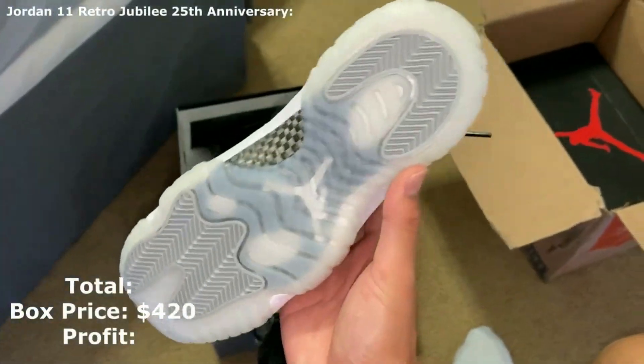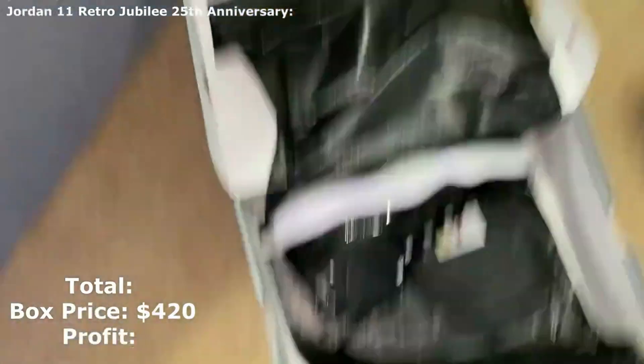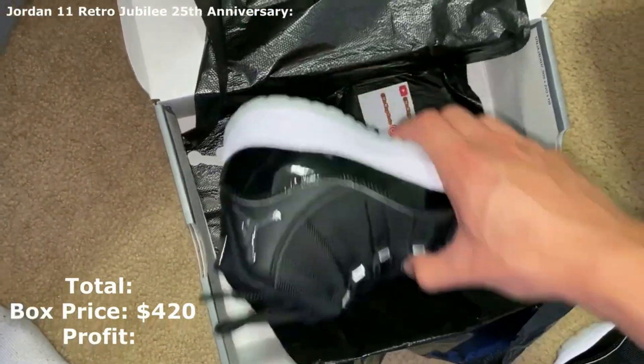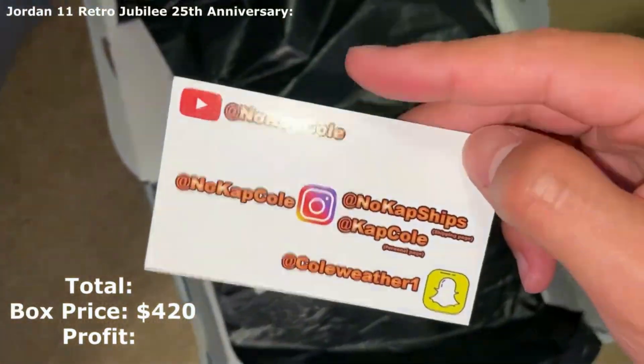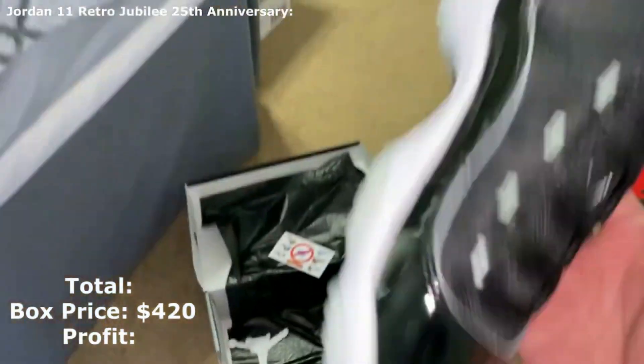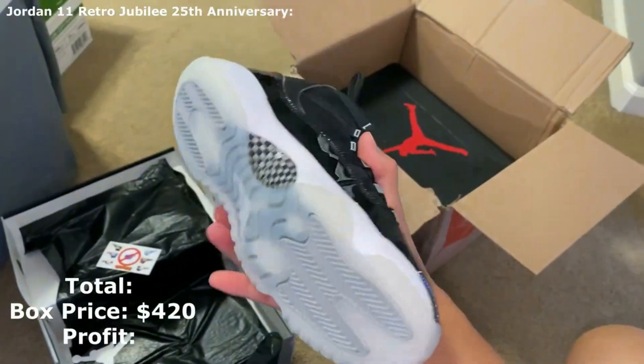These look brand new. I don't think the grade school pair of Jubilees is going for too much — this is from NoCapCool. I don't think grade school Jubilees are going for that much. If I had to guess, it'd be around $200.